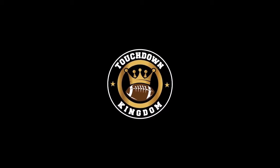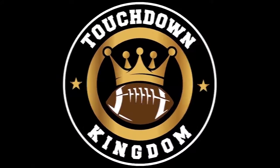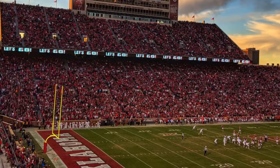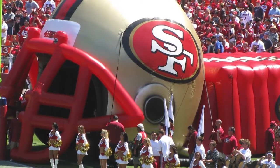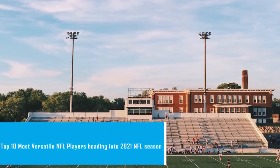Yo, what's good NFL fans? Welcome back to Touchdown Kingdom, the hub of all the latest NFL news and content. Versatility might sound like a buzzword, but truly versatile players can be bounced around the field in a way that justifies the hype they often generate. So in this video, we're going to give you guys our top 10 most versatile players heading into the 2021 NFL season.